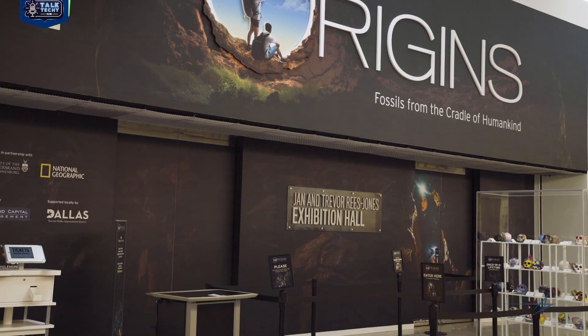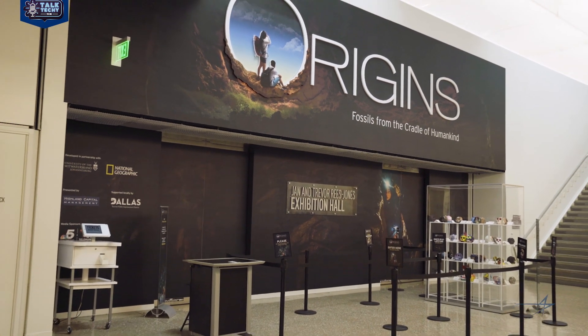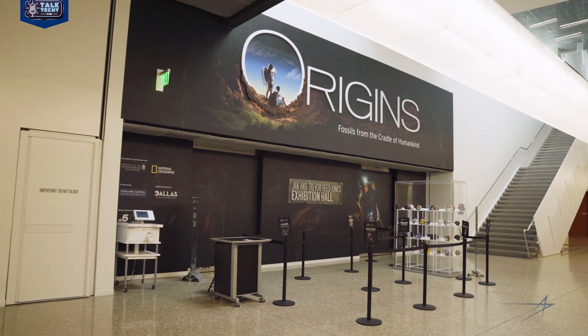They recently opened a new exhibit called Origins, Fossils from the Cradle of Humankind. Today we have two very special guests: Luke Olson, a visualization engineer with Lockheed Martin, and Becca Pichotto, who's the archaeologist and curator of this exhibit.